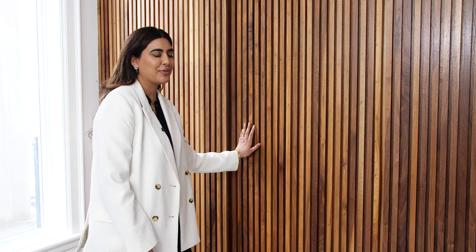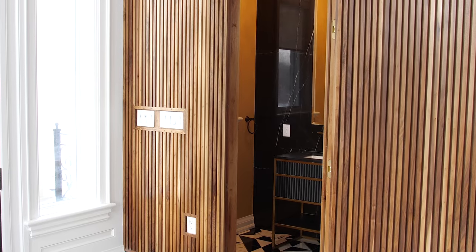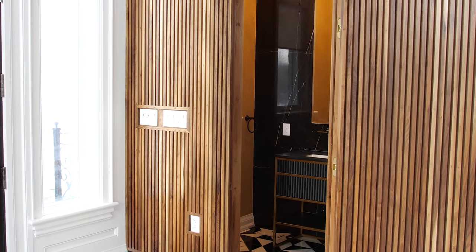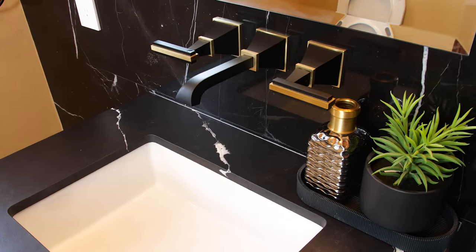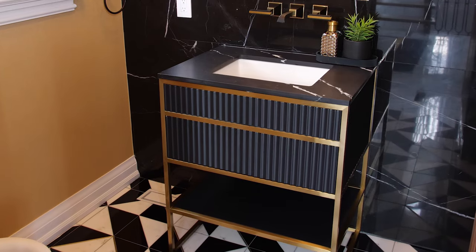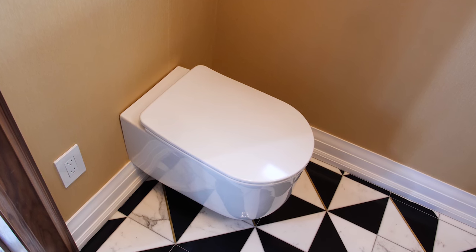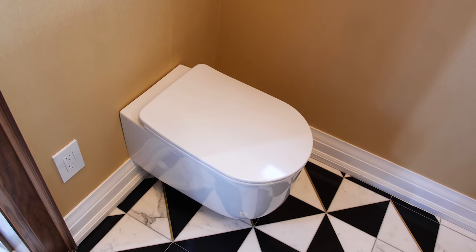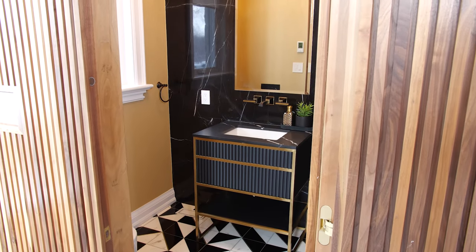Next, we're going to talk about all the beautiful bathrooms. Here we have a hidden powder room enclosed behind walnut accent trim work. Inside the powder room, we have a beautiful two-tone wall-mount faucet in matte black and satin brass, as well as a 30-inch fluted Bagno Italia vanity. And lastly, the wall-mounted toilet, which is really helpful for compact spaces like this powder room.